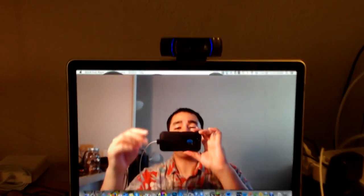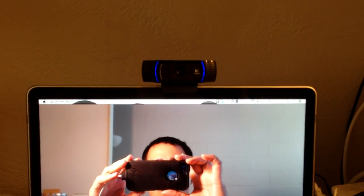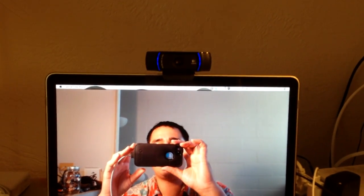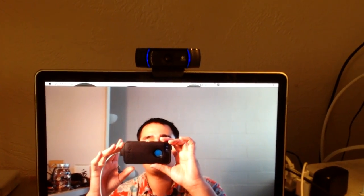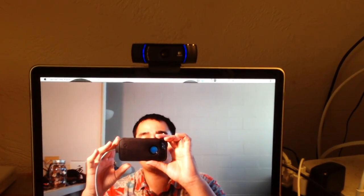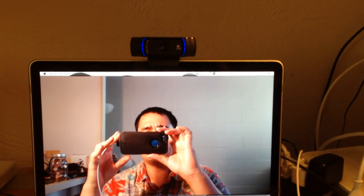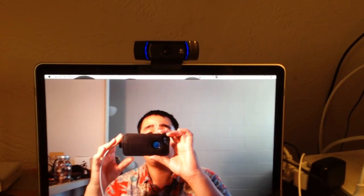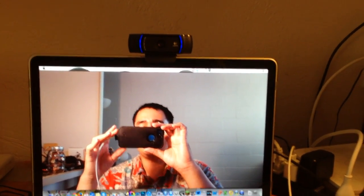The webcam you saw me on earlier is a Logitech C920, which I think is the best quality webcam available right now. Webcams aren't that great in general, but if you have to pick one I'd highly suggest it. It's great for a portable setup because you can just throw it in your computer bag and it doesn't take much space. The quality isn't too horrendous — it provides a pretty good image, though it's definitely nothing compared to a DSLR.